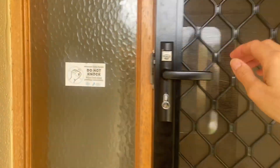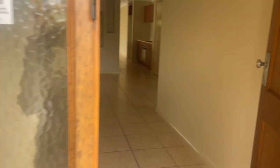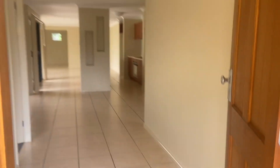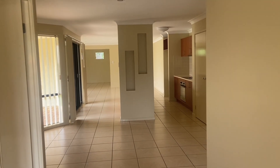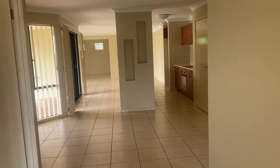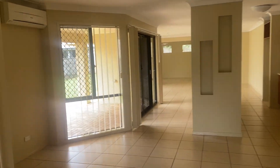So we've got security screens, opaque glass at the side. Come into the foyer — it's a nice open plan. I'll take you left first.